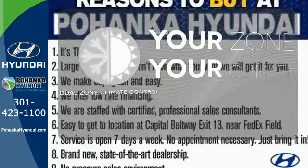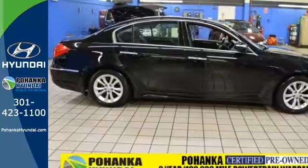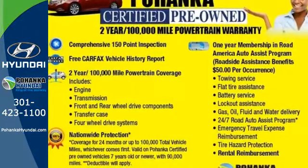It's too hot, it's too cold — not anymore with the Dual Zone Climate Control. Live it up and save some money. Make this Genesis yours today.